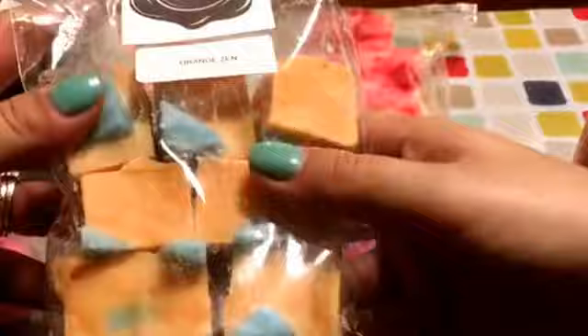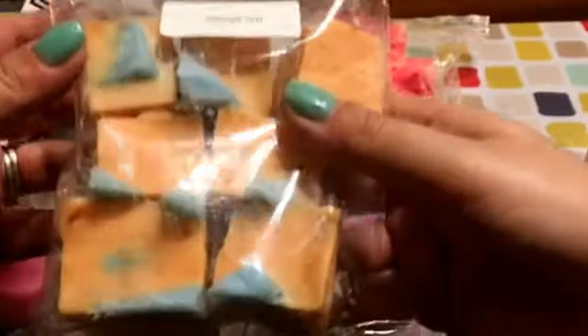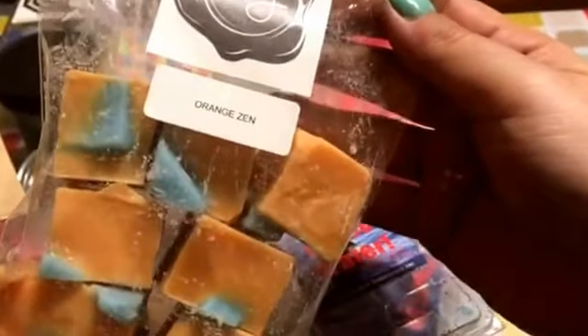And then my very favorite — Orange Zen. It is a fresh orange scent with that Zen, which is a beautiful spa scent. This was so strong and so good. I loved it — definitely something I would want to keep on hand at all times.